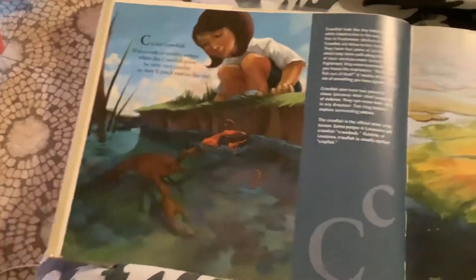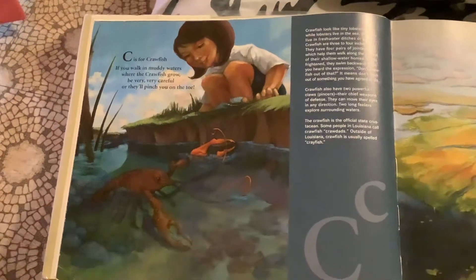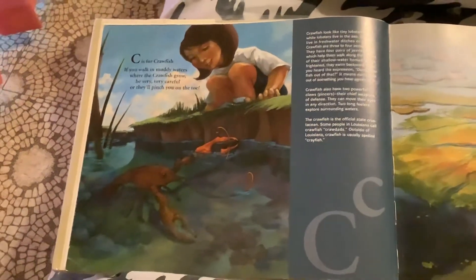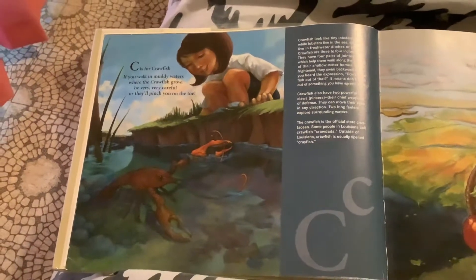C is for Crawfish. If you walk in muddy waters where the crawfish grow, be very, very careful or they'll pinch you on the toe.